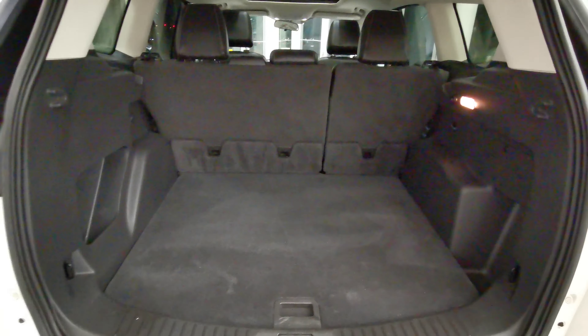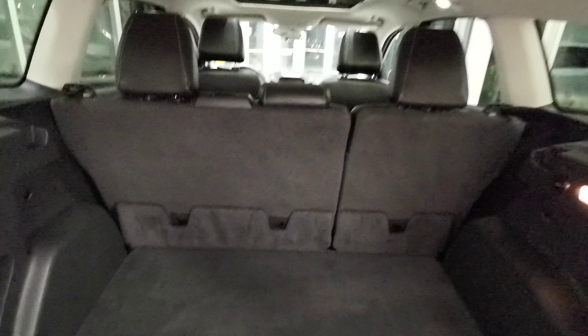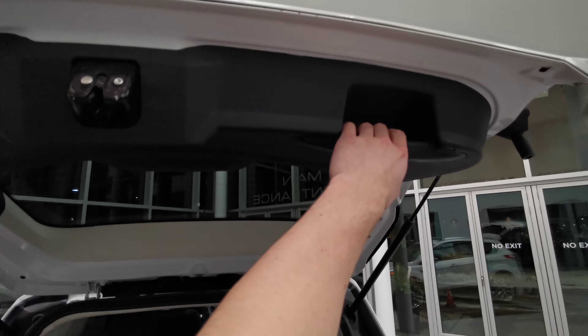There's a beautiful rear carpeted area with a storage compartment and spare tire underneath. You have access to the 60-40 split rear seats via a handle at the top right.